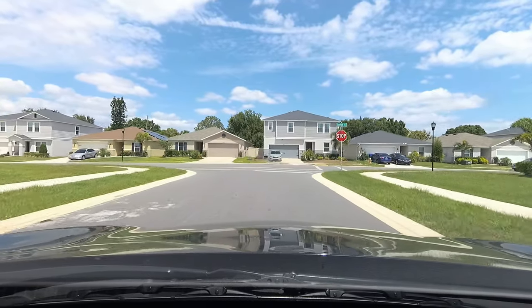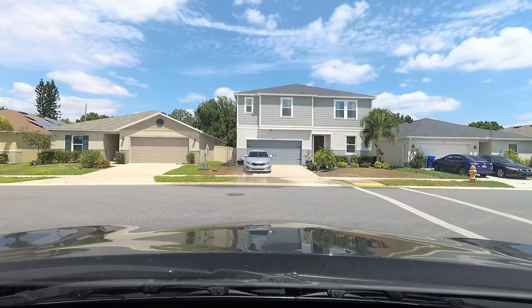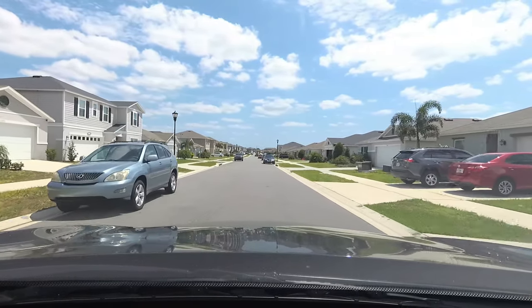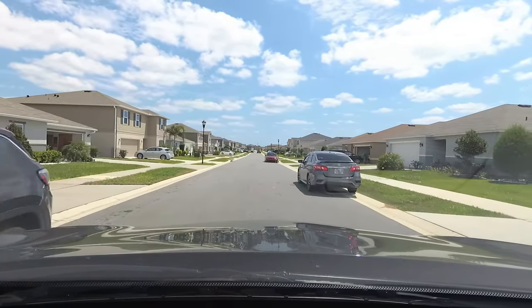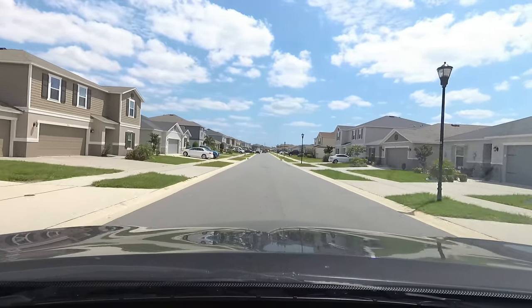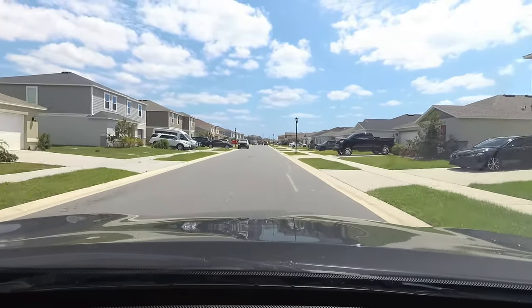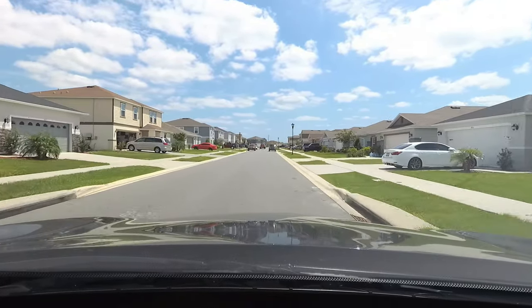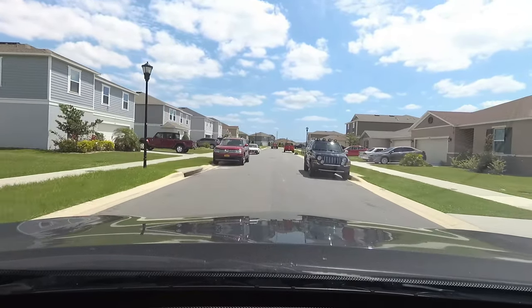There are some homes over here that are nice looking though. This is so nice.